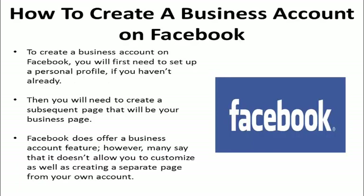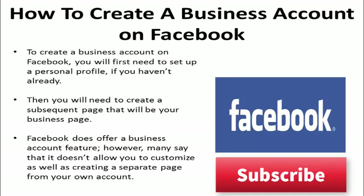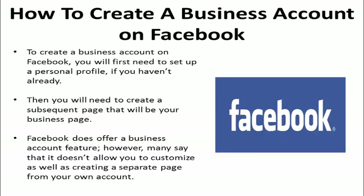To create a business account on Facebook, you will first need to set up a personal profile, if you haven't already. Then you will need to create a subsequent page that will be your business page. Facebook does offer a business account feature; however, many say that it doesn't allow you to customize as well as creating a separate page for your own account.